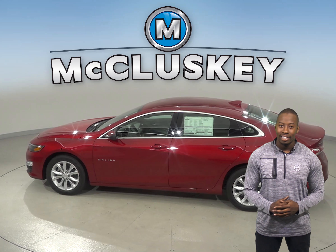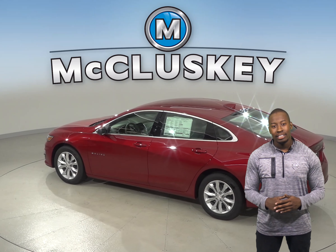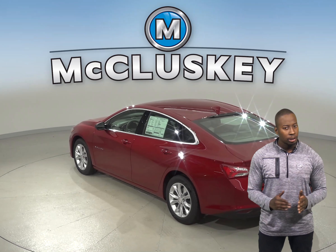In heavy traffic or at a stoplight, the Chevrolet Malibu's 1.5L turbo engine automatically turns off when the vehicle is stopped, which saves fuel and reduces pollution.